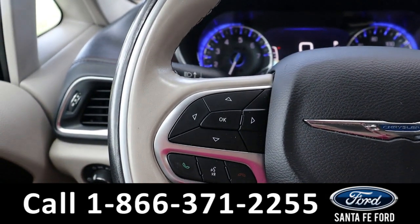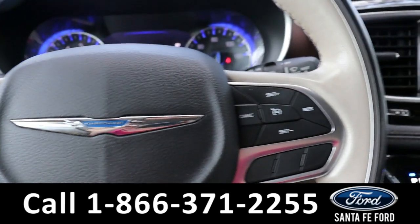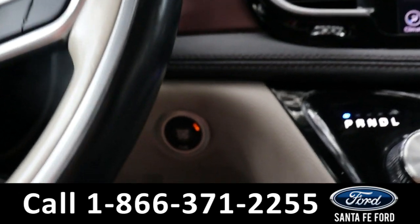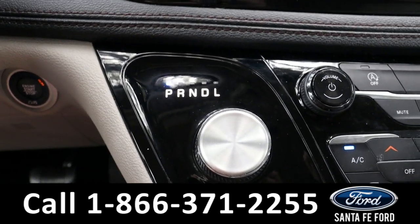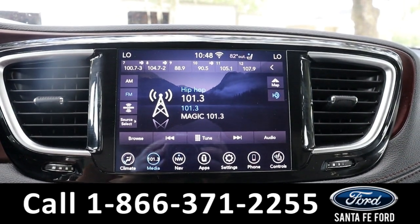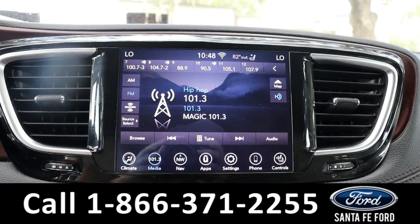Taking a closer look at the interior, here's a view of the dash. On the steering wheel we have dash controls, voice controls, and cruise controls. This is also a push-to-start and has a turn dial for shifting gears. Here we have the LCD display.